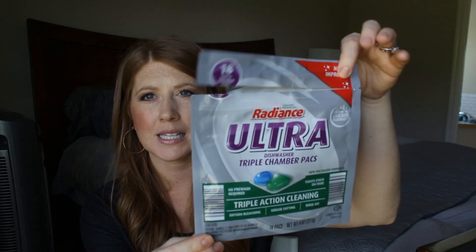I have the Radiance Ultra dishwasher packs. These are from Aldi. I'd heard they were really good so I decided to give them a try. They're like $2 or $2.50 — so much more affordable than the name brand ones like Cascade. They seem to work okay; I've not had any issues with them at all, and you get 18 in this little pack.